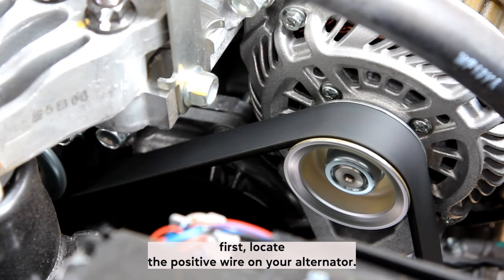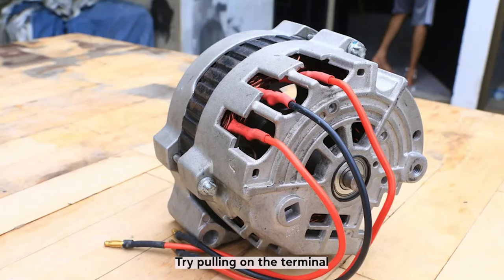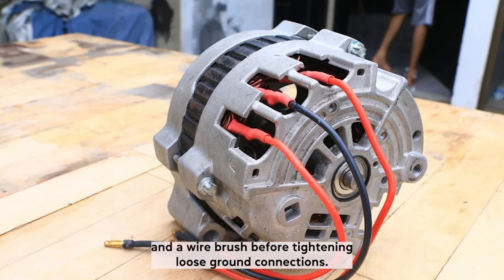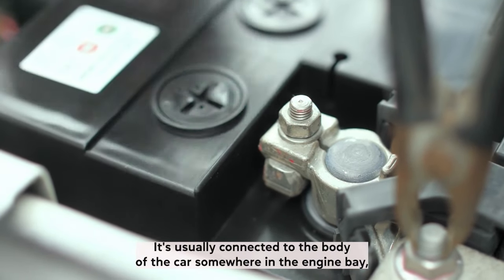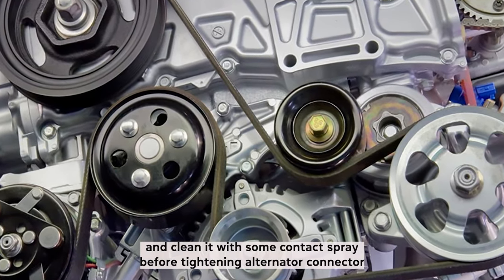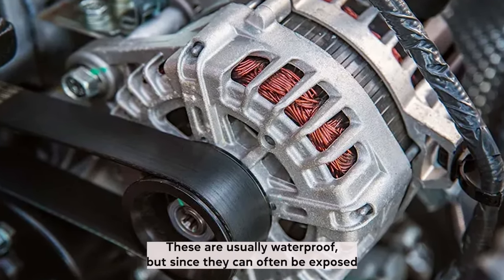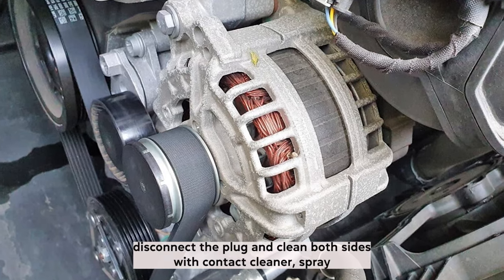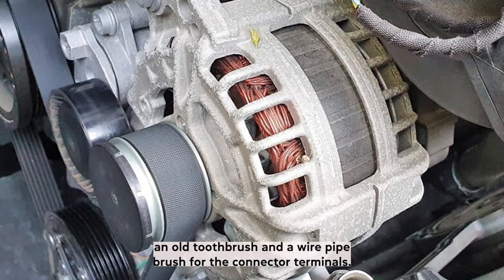For the alternator positive wire, locate the positive wire on your alternator — it's usually red and covered with a rubber cap. Try pulling on the terminal to see if it's loose and check if it's rusted. In both cases, remove the terminal and clean it with contact spray and a wire brush before tightening. For loose ground connections, follow the negative cable of your battery to where it connects to the body of the car — usually the firewall or strut tower — and clean it with contact spray before tightening. Most alternators also have an electrical plug connector; disconnect it and clean both sides with contact cleaner spray, an old toothbrush, and a wire pipe brush for the connector terminals.